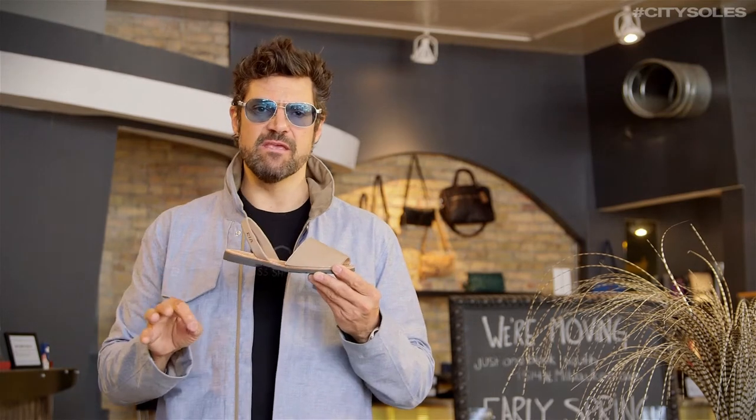You're gonna absolutely love these for their simplicity and great rich sophisticated low-key fashion. Enjoy!